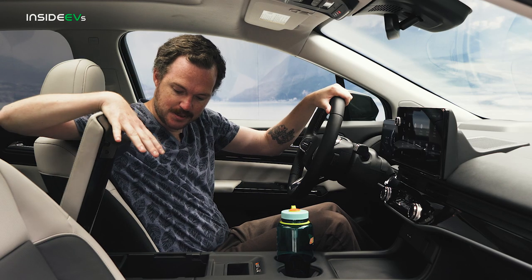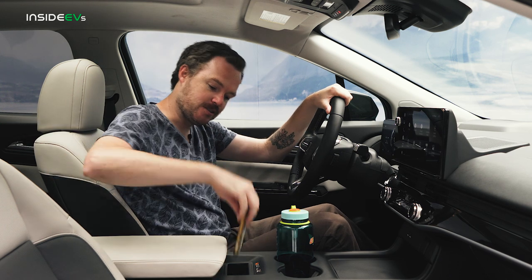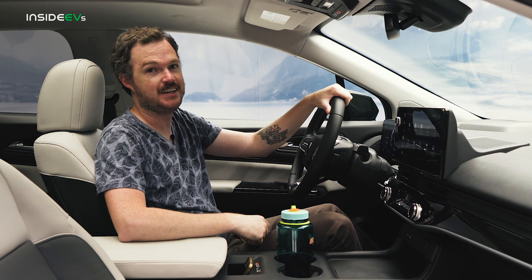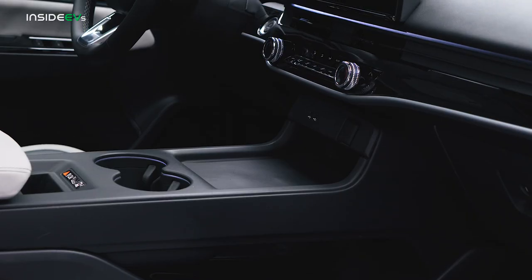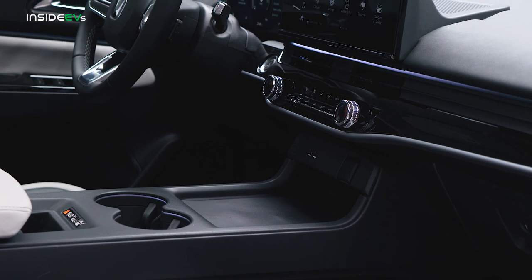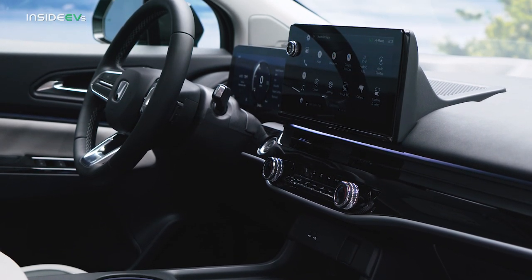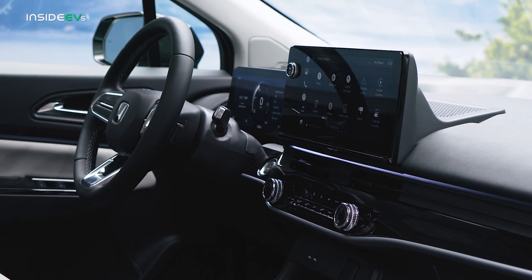There's also quite a sizable center console, and there's a slide-in wireless device charger that's very similar to what you might find in a General Motors product. Further on the tech front, every Honda Prologue trim will come standard with an 11-inch digital instrument cluster and an 11.3-inch touchscreen display with Google built-in.